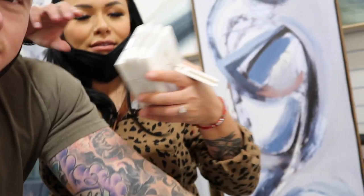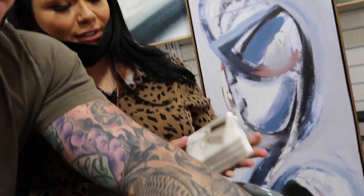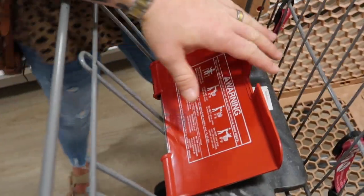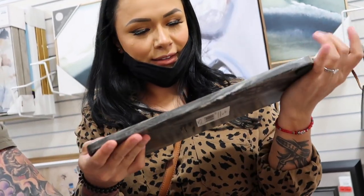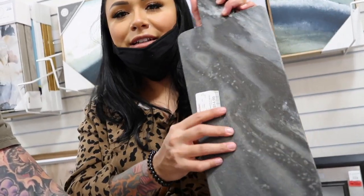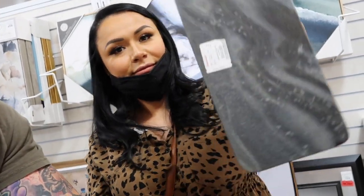We found some similar ones but they're not perfect — that one was perfect. We wish we would have just bought it. So far today we got some cool coasters and a stone cutting board, which works because our cabinets are natural wood.